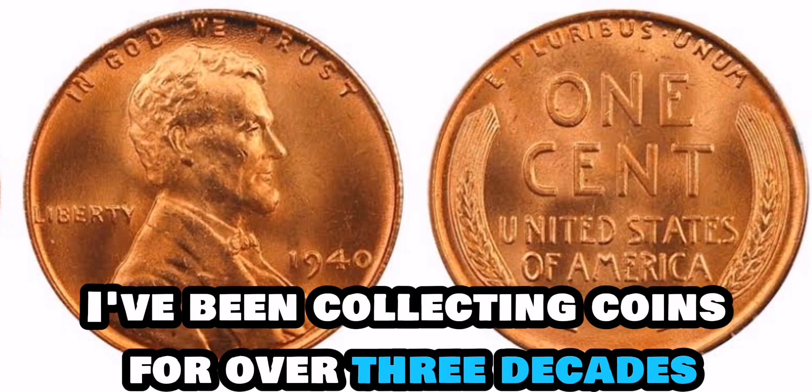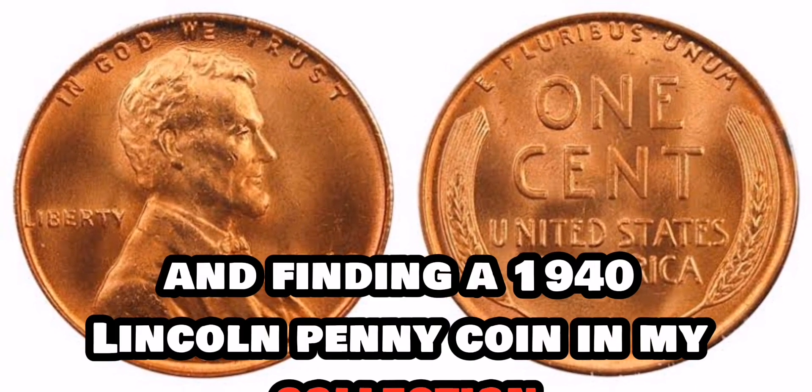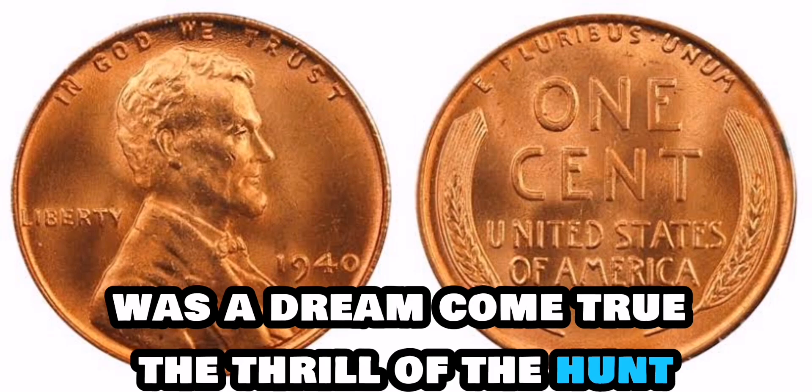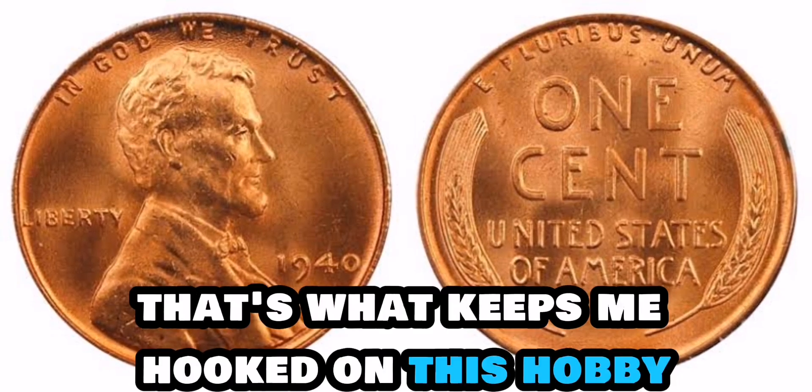I've been collecting coins for over three decades, and finding a 1940 Lincoln penny coin in my collection was a dream come true. The thrill of the hunt, the excitement of the discovery — that's what keeps me hooked on this hobby.